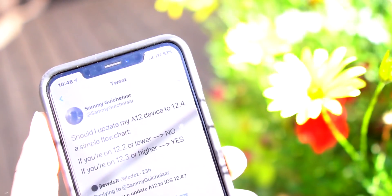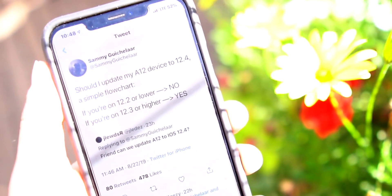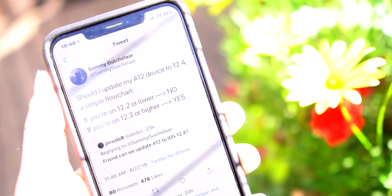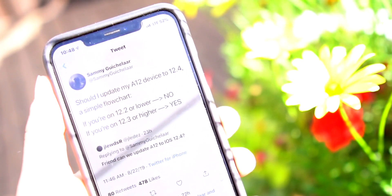Once again, do not update to iOS 12.4.1 if it comes out. Secondly, if you're on iOS 12.3 or 12.3.1, you need to update to iOS 12.4 immediately before it's no longer signed — and honestly, I'm shocked it's still being signed.